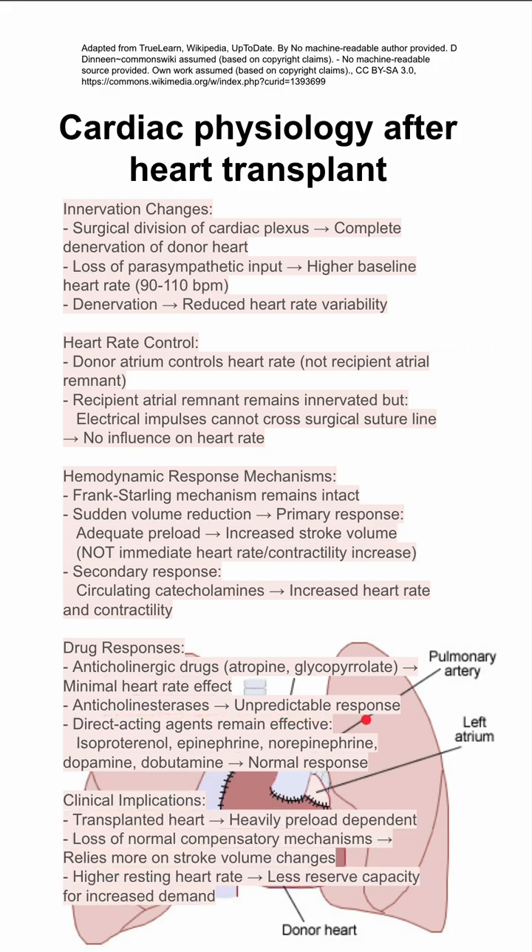There are some clinical implications. The transplanted heart is heavily preload dependent. You'll have a quick primary response if you have adequate preload to increase your stroke volume. You'll have a higher resting heart rate, which means you have less reserve capacity for increased demand. You'll have a loss of normal compensatory mechanisms, so you'll rely more on stroke volume changes.